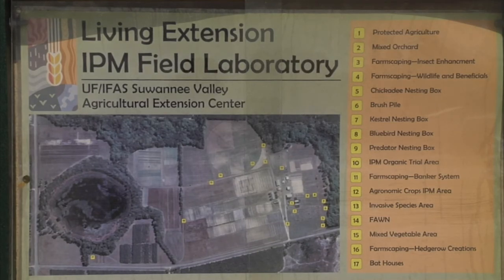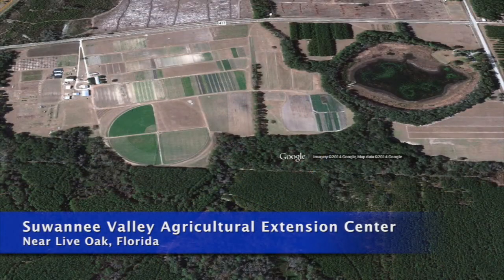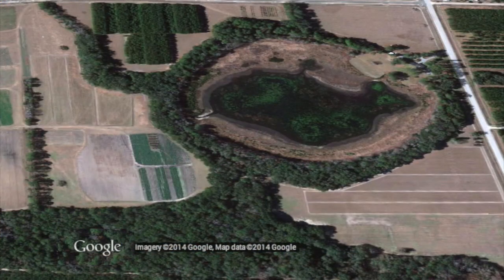Bob, this whole farm living extension IPM field laboratory is broken up into sites for IPM. Can you describe those for us? Well, we're at the overall facility here. We're at the Suwannee Valley Agricultural Extension Center, and it's about a 300-acre facility. It includes some natural areas like a seven-acre lake, and we've got a perimeter around the farm that's sort of a mixed hardwood area. Within the production area, which is the majority of the farm, we have that divided up into different production areas.